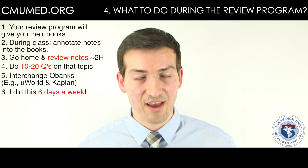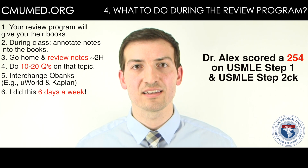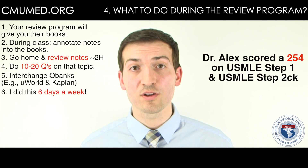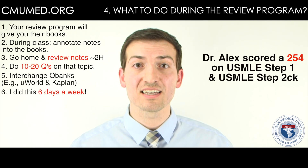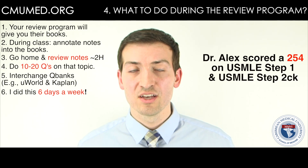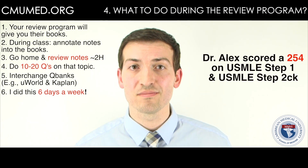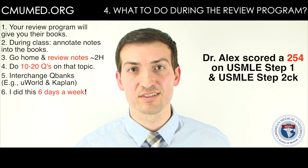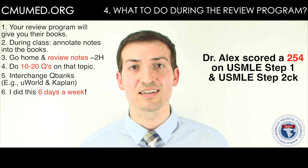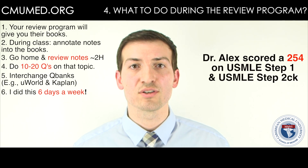I did this every single day except Sundays, because I always believe in a day off — or at least a half day if you're really anxious. I did it every day for the whole three months. Went home, reviewed the information, did 15 to 20 questions on it, and by the end of my review course I learned more in those three months than I did during a majority of my medical school years. The way they presented the information was so unique that I understood it better than ever.